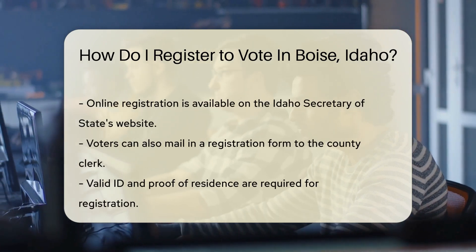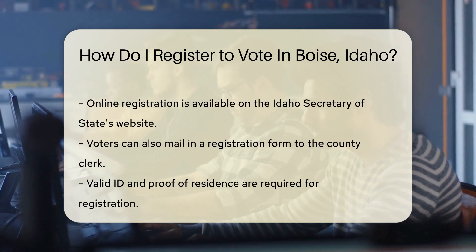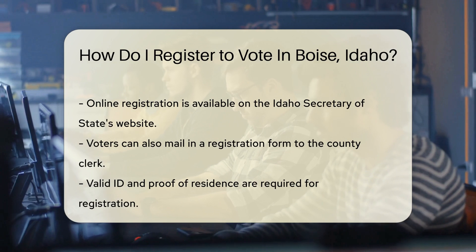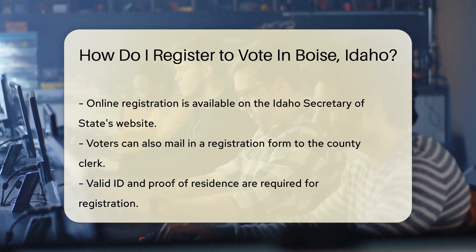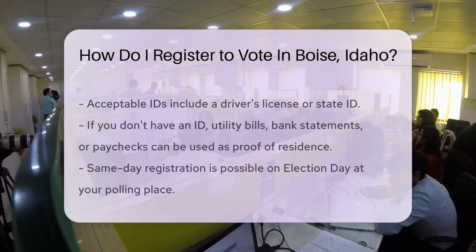Now where to begin? You've got options. Head over to your local county clerk's office for a face-to-face experience. Prefer the comfort of your home? Online registration is just a click away on the Idaho Secretary of State's website. Snail mail more your style? Download a registration form and send it to the county clerk.